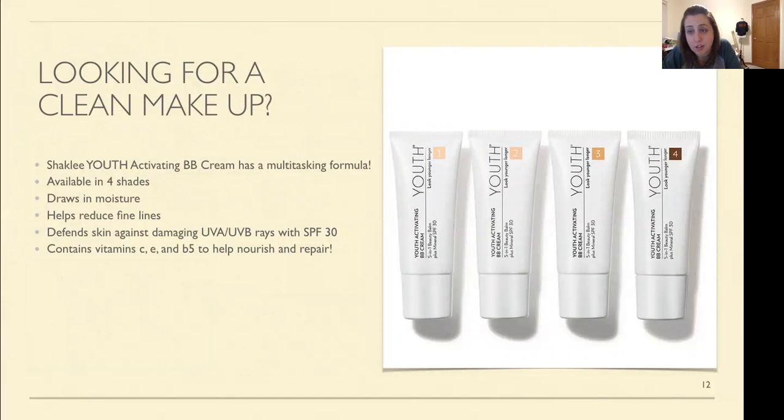For those who have to wear makeup — if you have to go out, go to work — look for a clean makeup. The Shaklee Youth BB Cream is amazing. It comes in four different shades, holds in moisture, helps with fine lines and wrinkles, and protects against UVA and UVB rays. Even if you're stuck inside, screens — computers, phones, televisions, lights — are all giving off rays. This is really going to help. It also contains vitamins C, E, and B5 to help repair uneven skin tones.